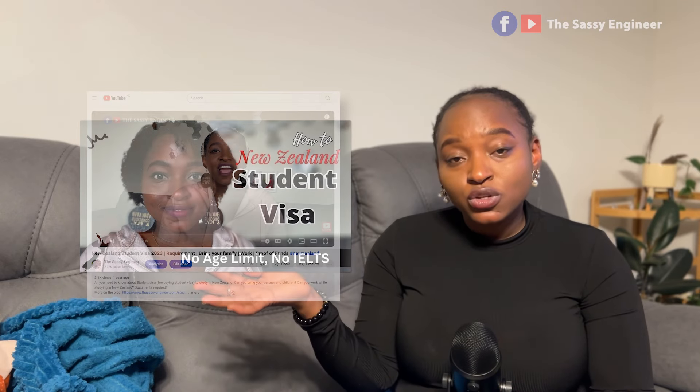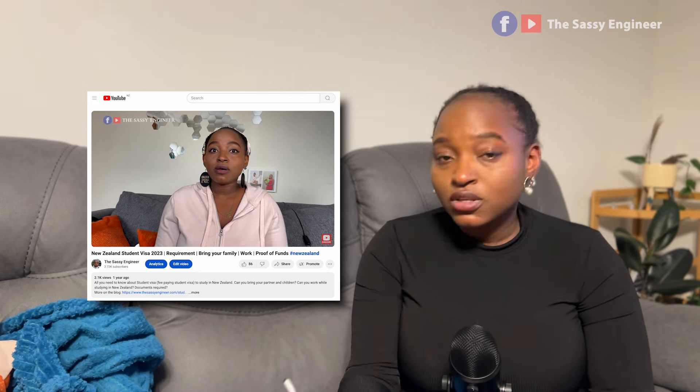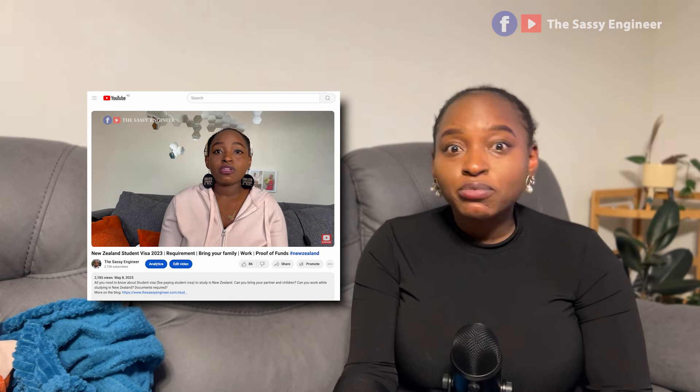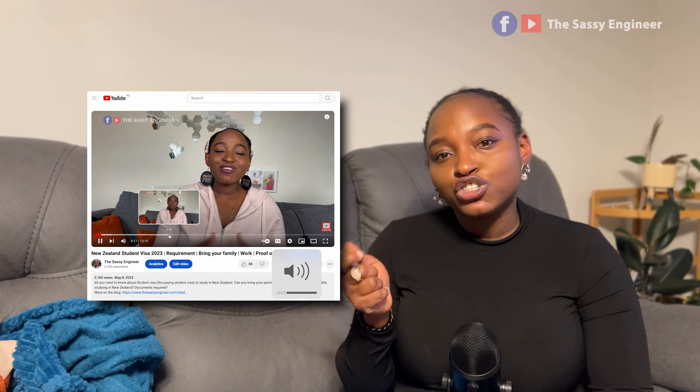What are the types of student visas? The common one relevant to international students is the fee-paying student visa. Research the student visa requirements so that if you don't meet the eligibility criteria, you can start gathering what you need. Check out my video on how to apply for a student visa — it covers requirements, eligibility, documents, cost, and everything else.